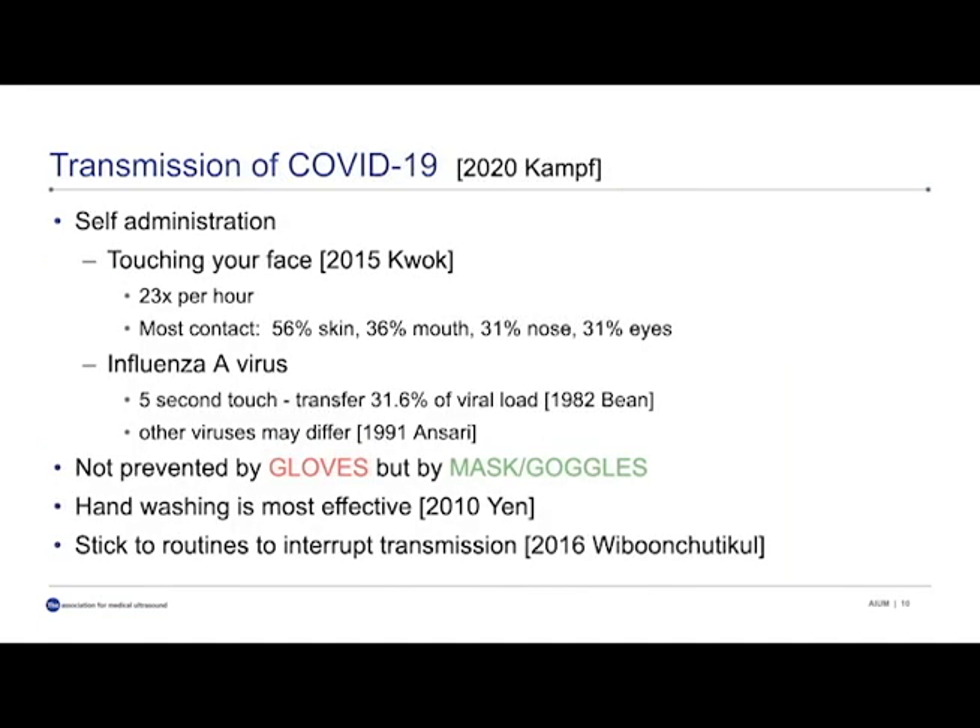Touching your face is something that we very frequently do. Kwok in 2015 pointed out that we do this 23 times an hour, and we're touching mostly our mouth, our nose, our eyes — all of which are pathways by which the virus can enter our body because you don't have intact skin there. Our skin is a very good protective layer. Studies from the 80s and 90s showed that even a five-second touch can transfer 30% or more of the viral load. So while gloves are really important, masks and goggles actually provide an extra physical barrier so that even if we touch our face because of a reflex, it will prevent the virus from entering.